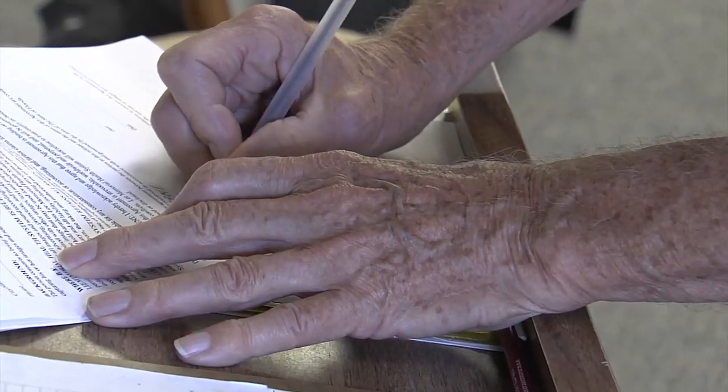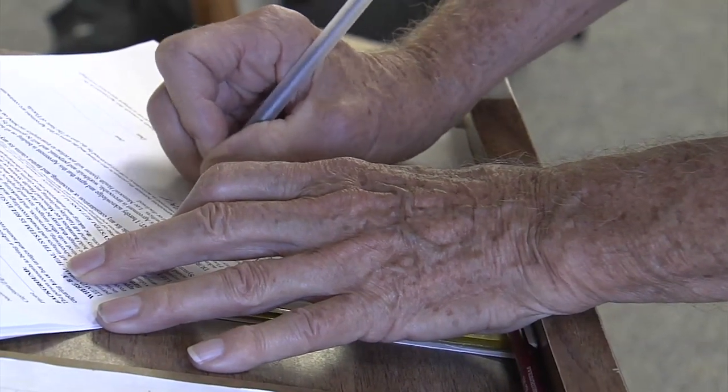Making writing even more tricky are tremors, which also go hand in hand with Parkinson's. A lot of times Parkinson's will manifest with a tremor — a very specific type called a pill-rolling tremor, which typically starts in one hand.